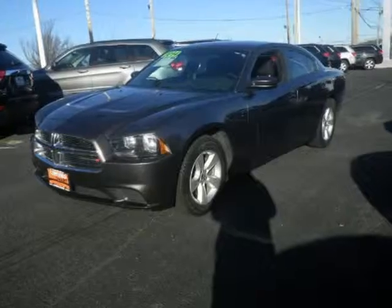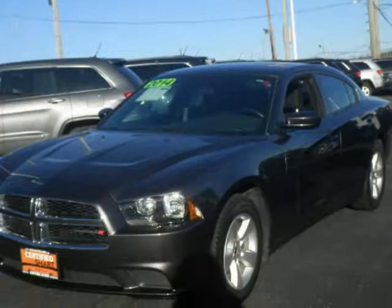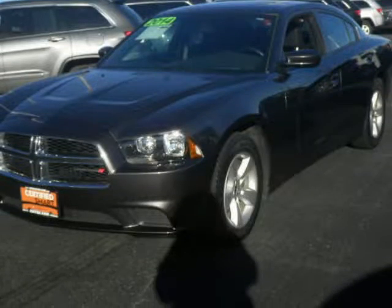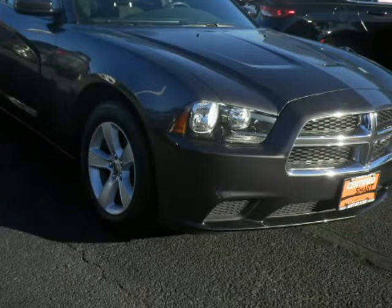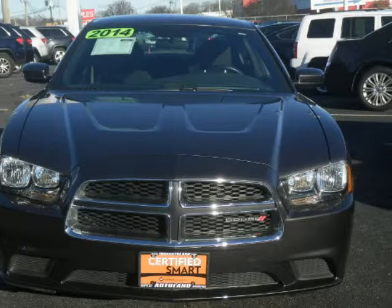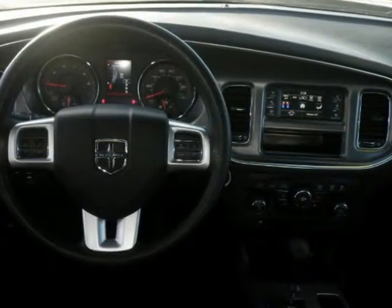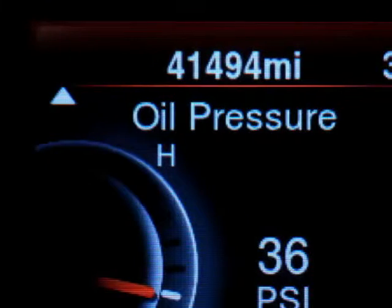We think you will love this pre-owned 2014 Dodge Charger four-door sedan SE rear-wheel drive, which had 41,494 miles. It comes fully equipped with 17x7.0 painted aluminum wheels, 292 horsepower, 3.6-liter six-cylinder DOHC engine, and many other features. Please call us for a walk-around description of the vehicle or to schedule a test drive.